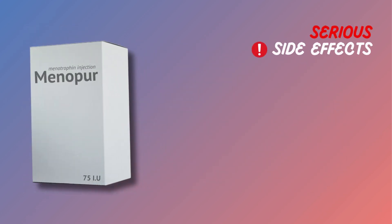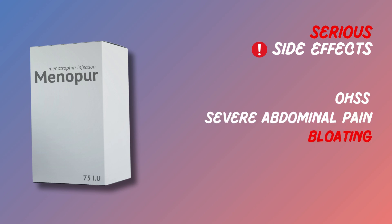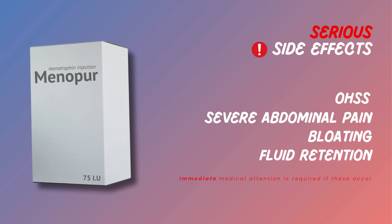In rare cases, Menopur can cause serious side effects like ovarian hyperstimulation syndrome, or OHSS. Symptoms include severe abdominal pain, bloating, and fluid retention. Immediate medical attention is required if these occur.